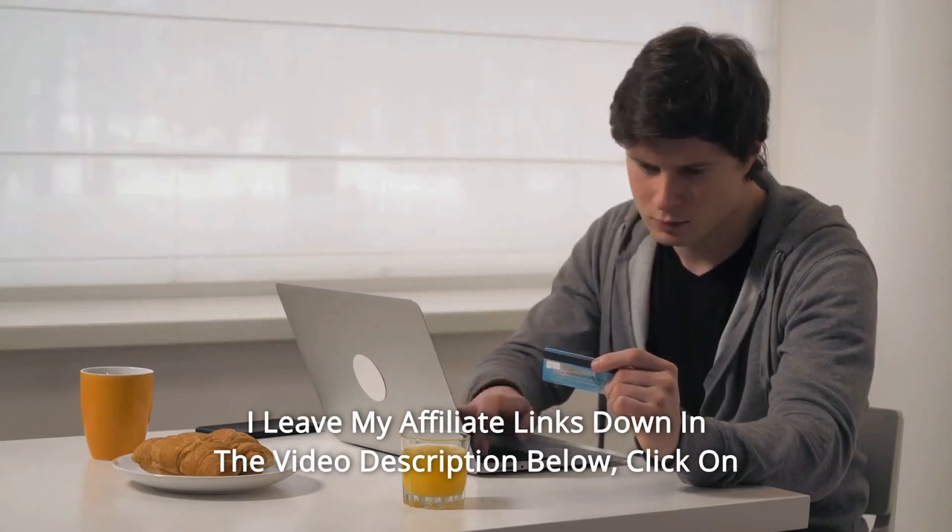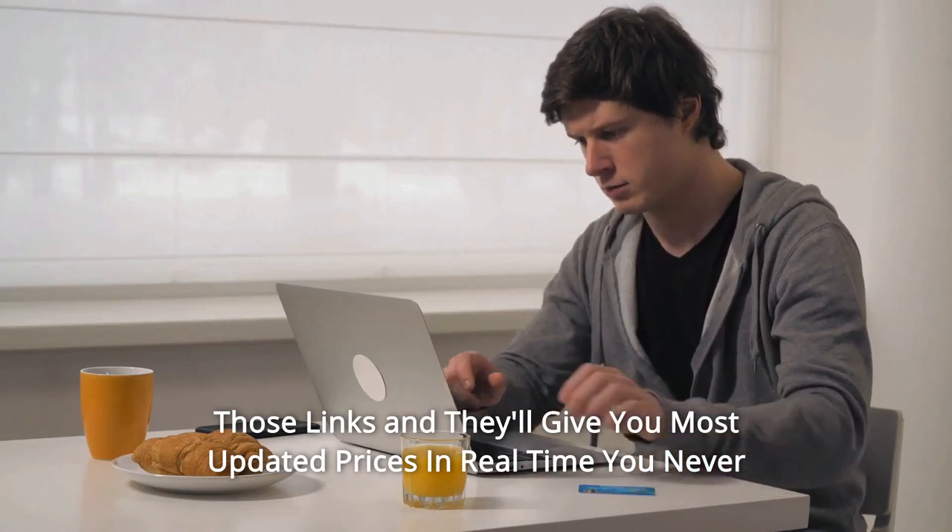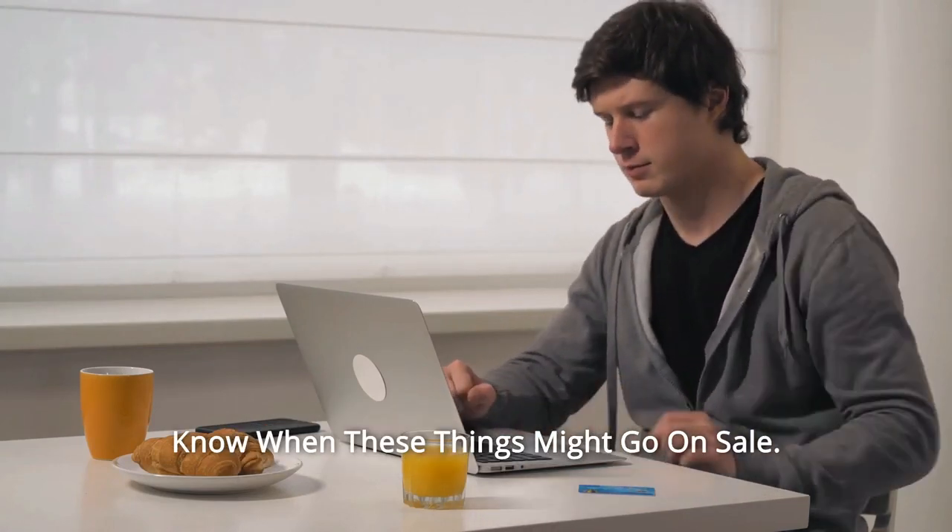And so much more. I leave my affiliate links down in the video description below — click on those links and they'll give you the most updated prices in real time. You never know when these things might go on sale.